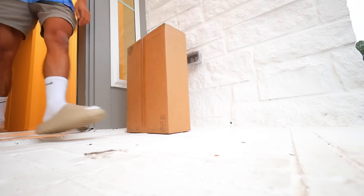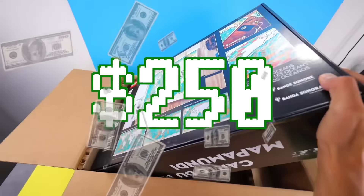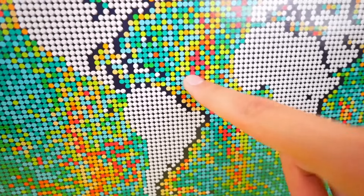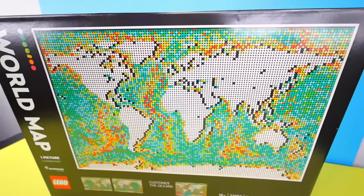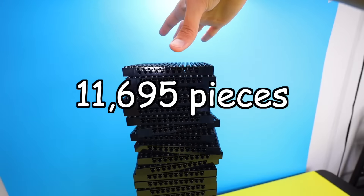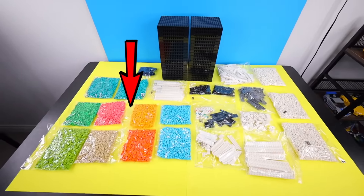And now it is time for me to unbox the biggest LEGO set to exist. This one costed $250 and goes by the name World Map. Lego needs to chill — look how many studs this set has. Out of the 11,695 pieces that this set has, 10,737 of them are studs.